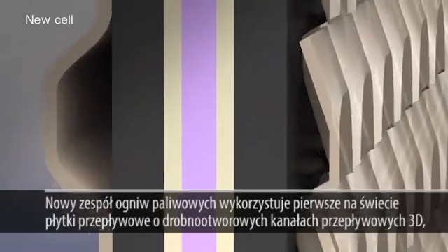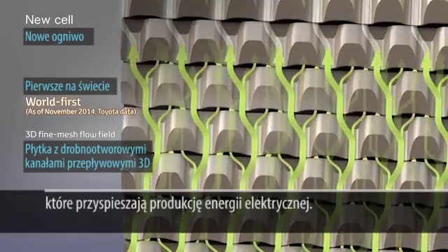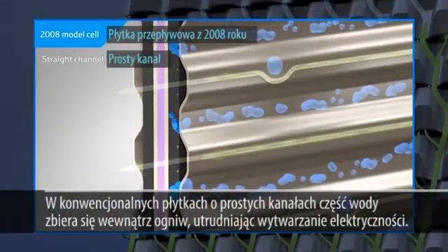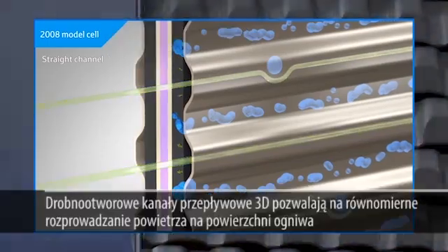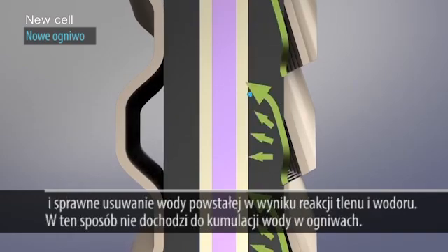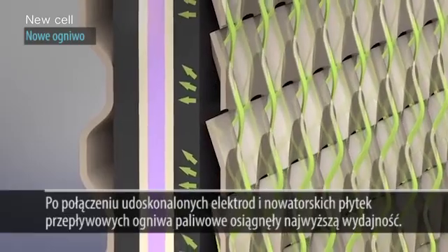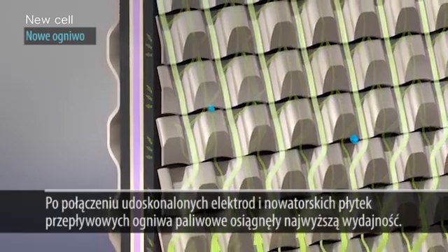The new fuel cell stack utilizes the world's first 3D fine mesh flow field, which contributes to improved electricity generation performance. With conventional straight channels, some of the generated water can accumulate easily within the cells, inhibiting electricity generation. The 3D fine mesh flow field provides an even supply of air onto the surface of the cells while smoothly expelling the water resulting from electricity generation, thereby preventing water accumulation. The development of high performance electrodes and the 3D fine mesh flow field has led to world-class electricity generation performance.